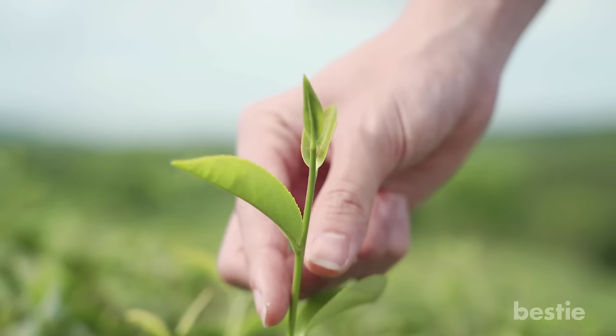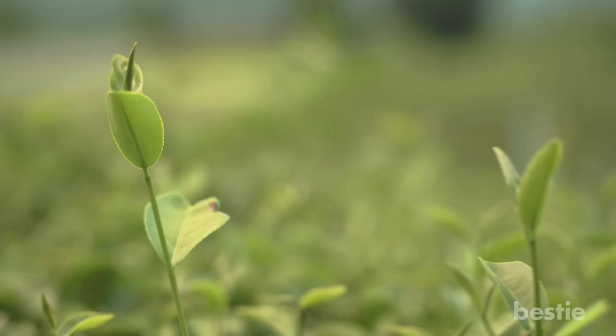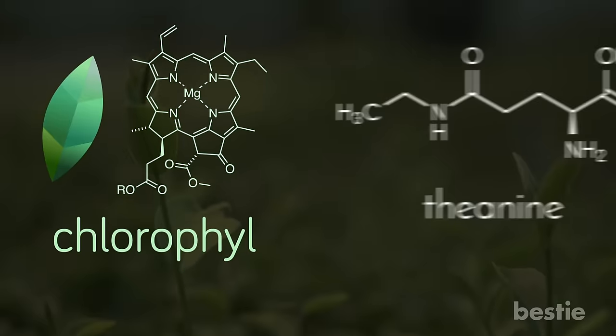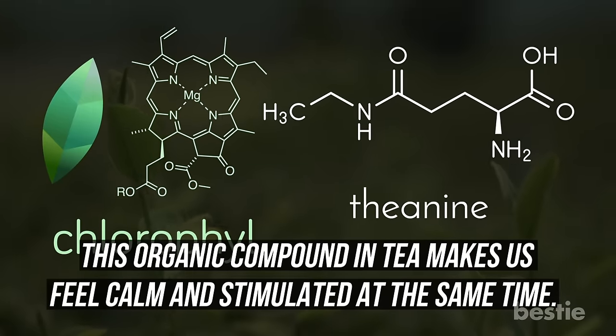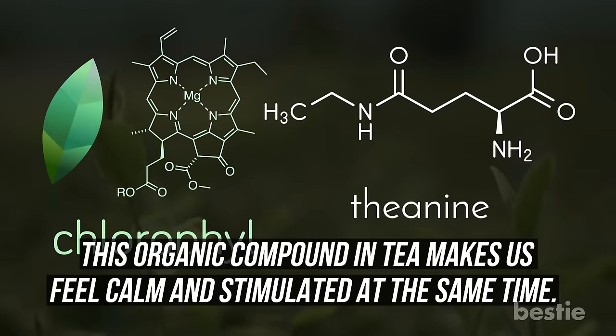Through this shading process, farmers keep the green tea plants away from direct sunlight for 20 days. Shading boosts the plant's chlorophyll levels and increases the production of L-theanine, the organic compound in tea that makes us feel calm and stimulated at the same time.